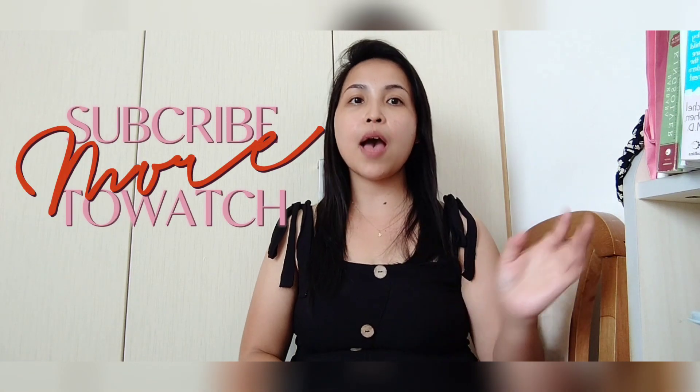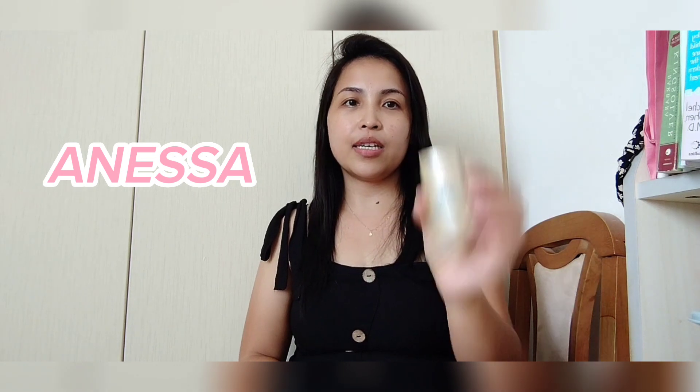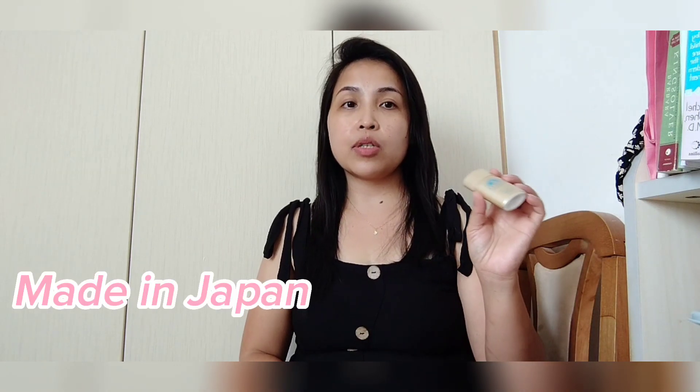Hello guys, welcome back to my channel and don't forget to subscribe and press the bell for more updates on my next uploaded video. So ngayon ay meron tayong i-review na product. Ito na product guys, ang pangalan is Anisa, made in Japan. Nabili ko ito sa store.